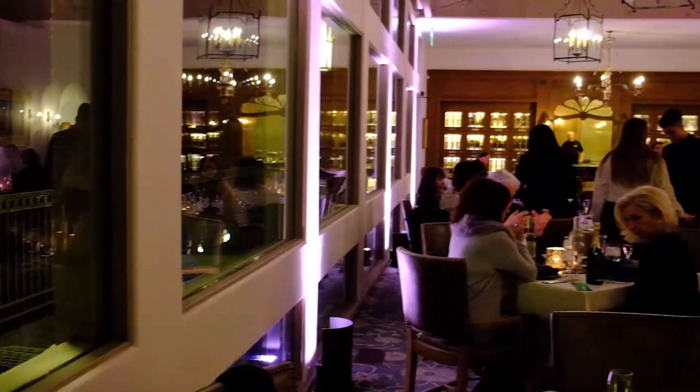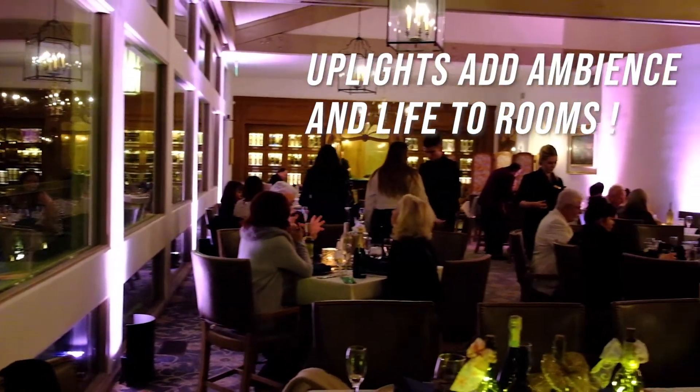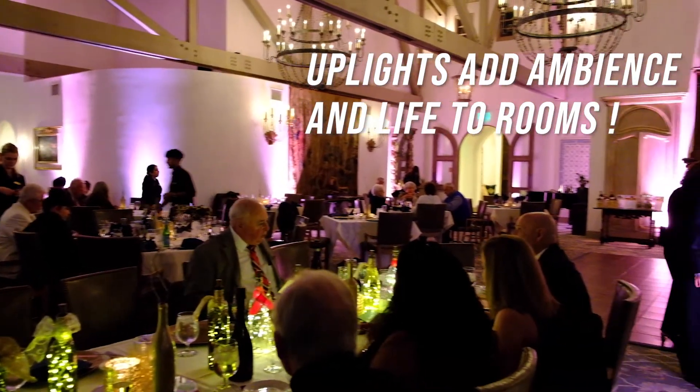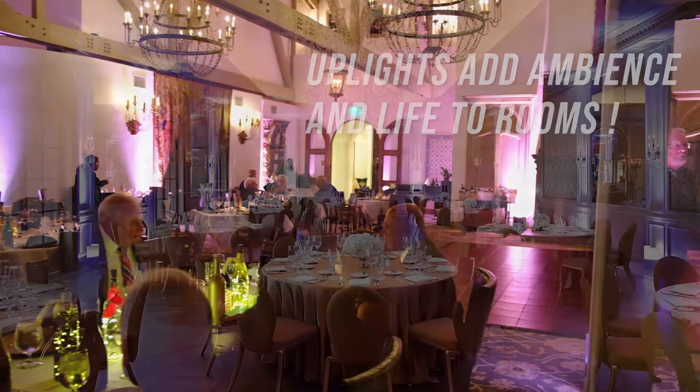Uplights are so popular because they can completely change the ambience of a room, giving life to dead rooms and extra bursts of color and excitement to already lively rooms. Also, uplights look really great in photos.